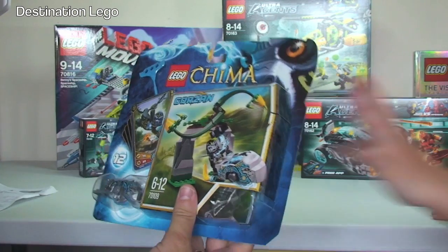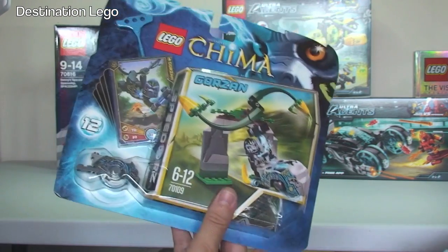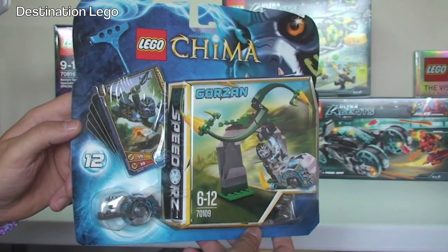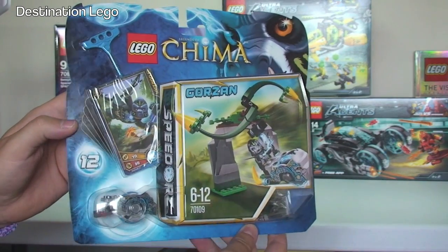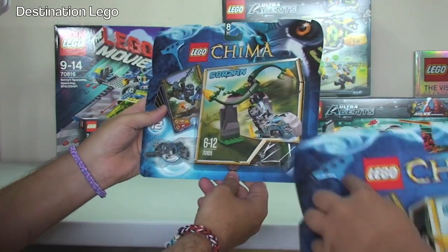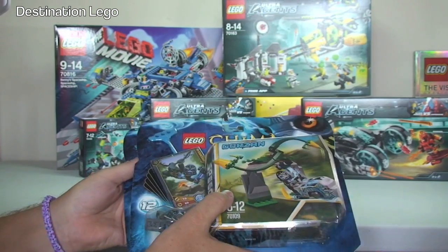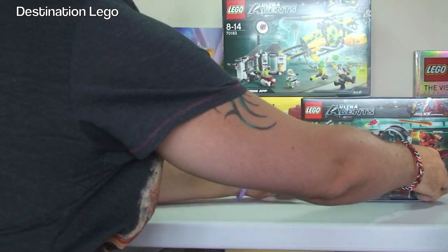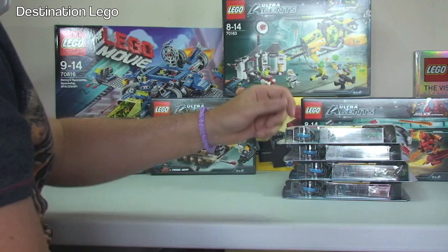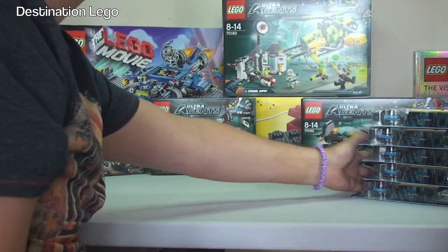So we've got Chima set 70109 Whirling Vines. The reason I got these is they were £2.99 each from Amazon — an absolute bargain, 70% off. We've got five of those, as that's the maximum you could get at any one time.